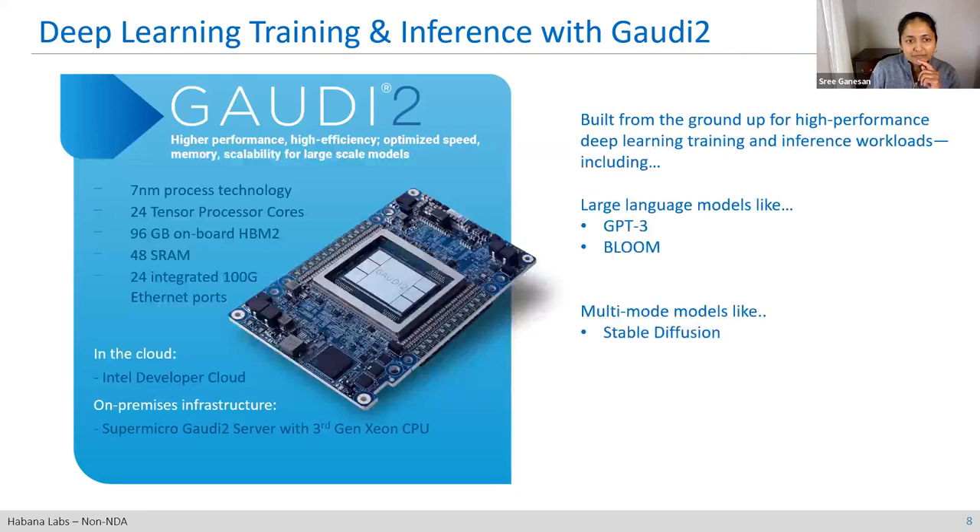Gaudi 2 is a purpose-built AI accelerator built from the ground up for accelerating deep learning training and inference workloads. It's built on seven nanometer process technology. We've got a heterogeneous architecture with 24 tensor processing cores, a matrix multiplication engine for high-performance matrix math operations, 96 gigabytes of HBM, and 48 gigs of SRAM. The unique value proposition is the architecture has integrated 100 gigabit Ethernet ports on-die, giving you the ability to scale out efficiently without additional infrastructure or discrete components.